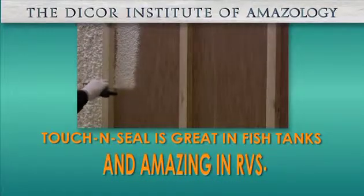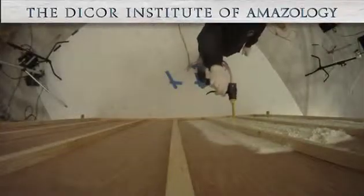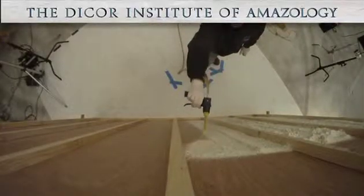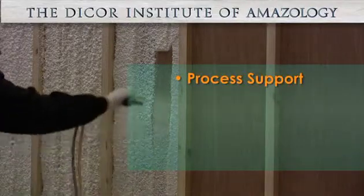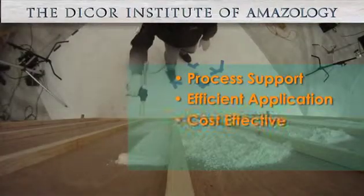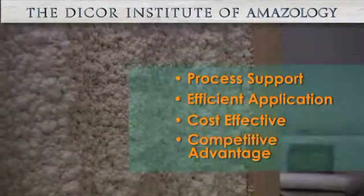Spray Touch and Seal inside an RV's walls and roof instead of fiberglass and it insulates at the same time that it seals out water. Seal Design provides expert process support to manufacturers to make RVs with Touch and Seal an efficient, cost-effective, competitive advantage versus any fiberglass insulated RV.